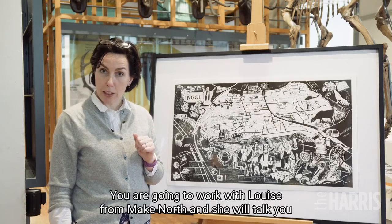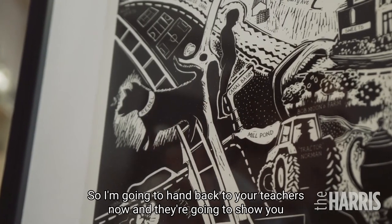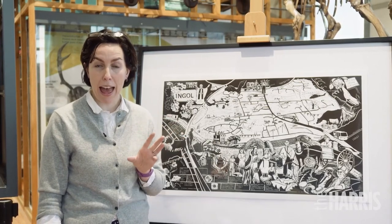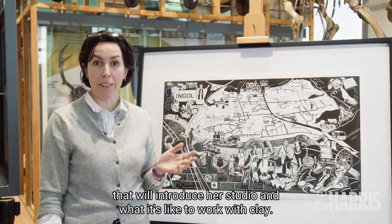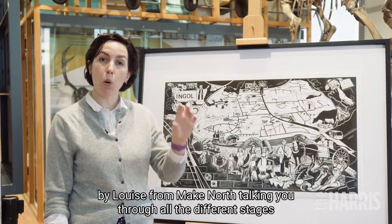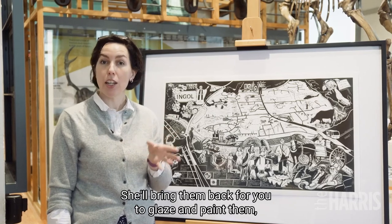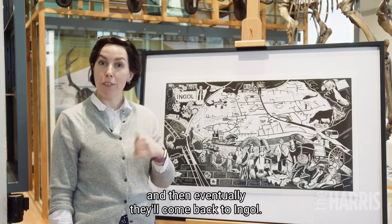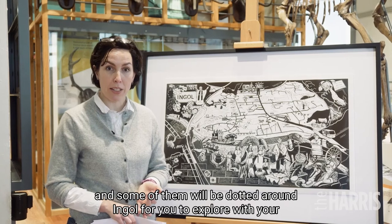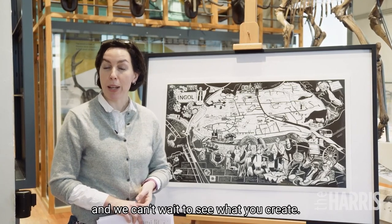You are going to work with Louise from Make North and she will talk you through all the stages of how to make a ceramic birdhouse. Your teachers are going to show you the first of the films that Louise has prepared, introducing her studio and what it's like to work with clay. Over the next few weeks you'll watch different films by Louise talking you through all the stages of creating a birdhouse from clay. Louise will arrange to have them fired, bring them back for you to glaze and paint, and eventually they'll come back to Ingle — some on display in the exhibition, some dotted around Ingle for you to explore with your families. Thank you very much for being involved in this project and we can't wait to see what you create.